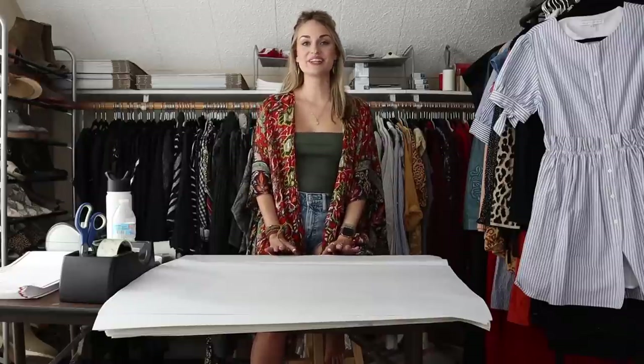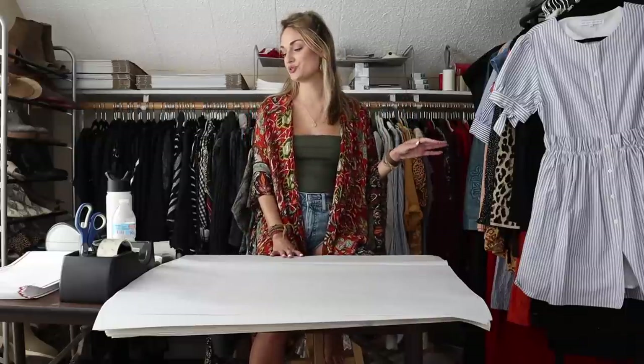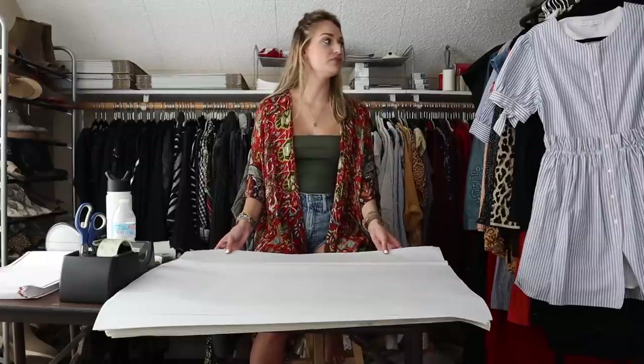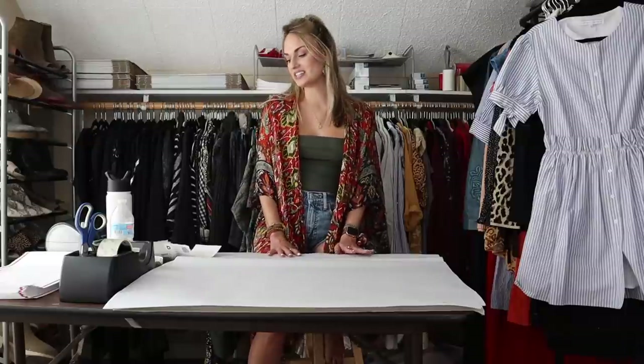Hey guys, it's Mackenzie. Welcome back to my channel. So today we have a ship with me video. We have, I believe, 26 items here to ship out today. This is going to be mostly everything that sold over the Labor Day long weekend. So yeah, let's go ahead and just get into it.